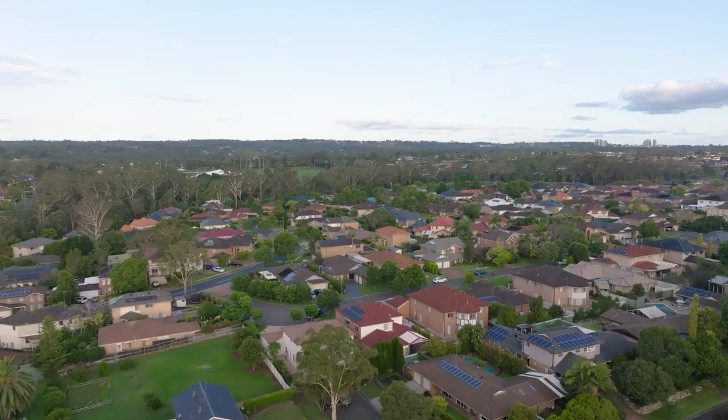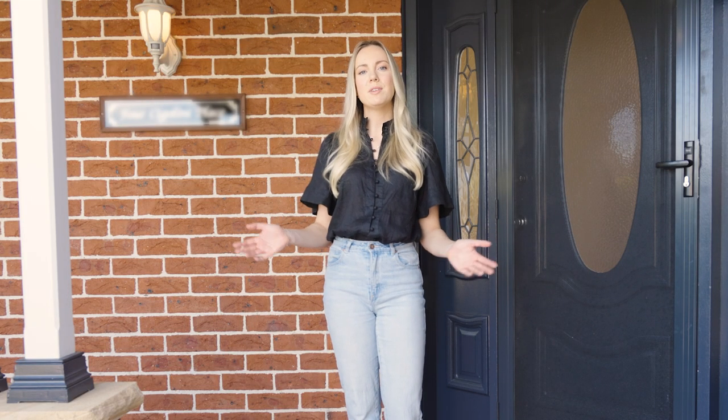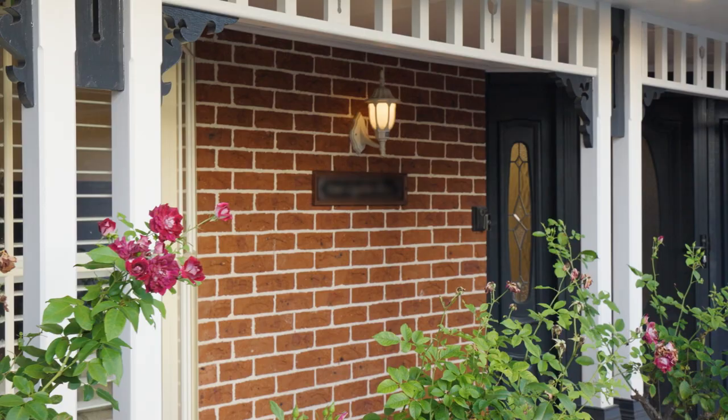Today we're in the heart of the Hills District, a short 35-minute drive to the Sydney CBD. From the outside, this may look like your traditional red brick style home, but as we take you through, you'll see it's been completely transformed to suit this modern family. Let's go check out the latest Blue Space renovation.